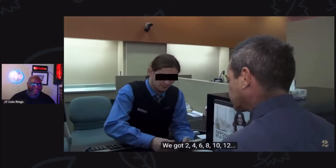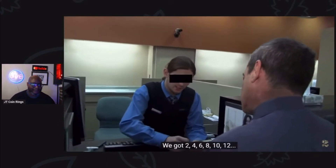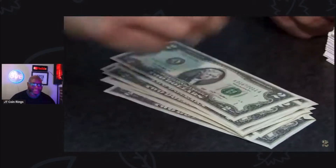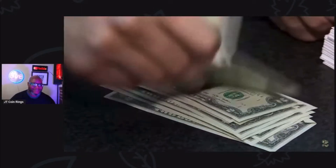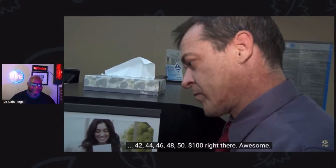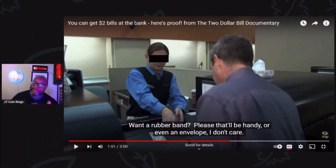So we got 2, 4, 6, 8, 10, 12, 14, 16, 18, 20, 22, 24, 26, 28, 30, 32, 34, 36, 38, 40, 42, 44, 46 — as you see, you can go to the bank and get a $2 bill.